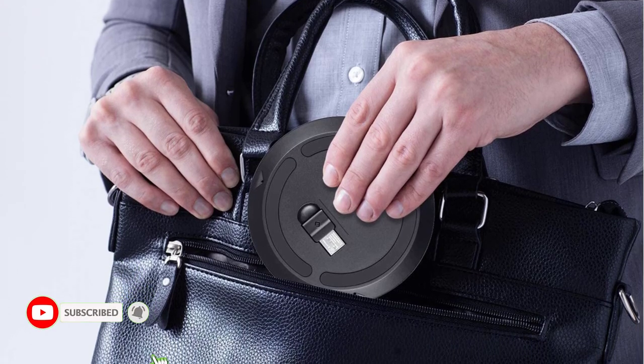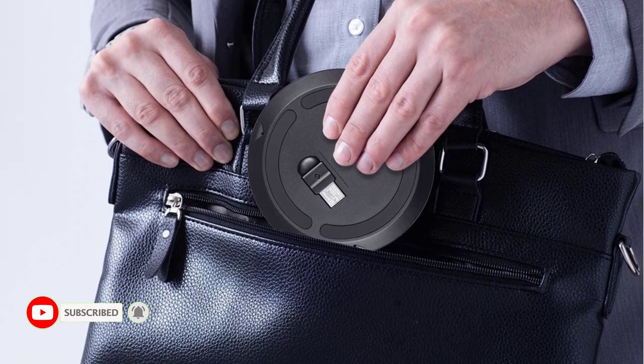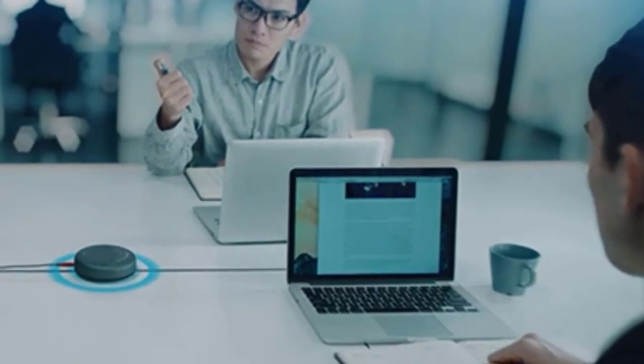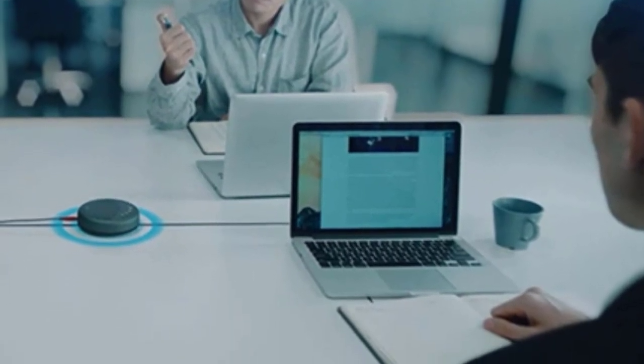This conference speaker automatically turns off when not used after one hour for battery life-saving, and you can adjust the time in the meeting app. The Emmet Luna Conference Speaker has various connection modes and high compatibility, allowing you to easily connect to any device. Its sleek design and portability make it easy to carry anywhere. With the dongle, you can automatically pair with your PC and have a stable connection.